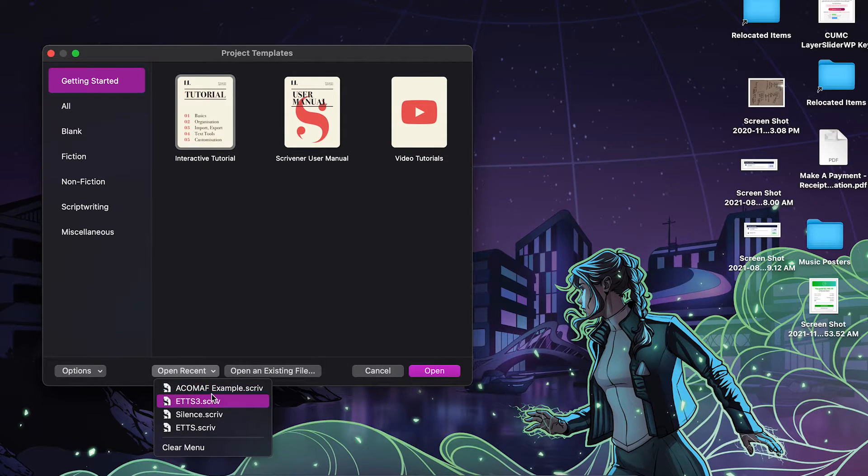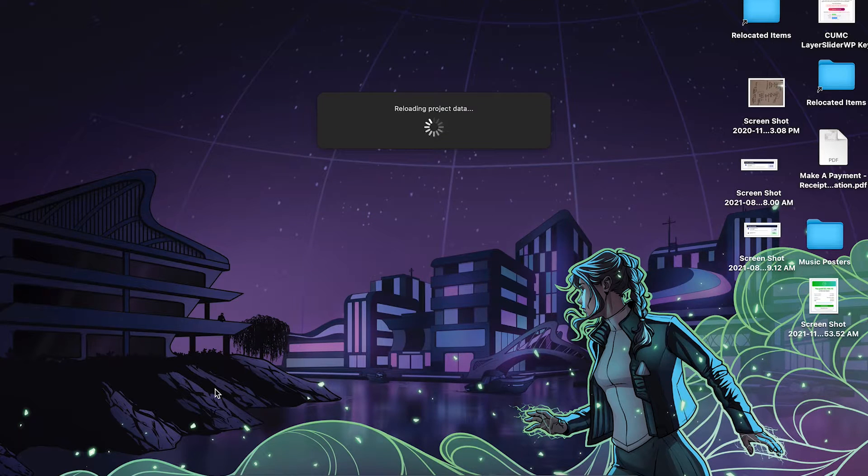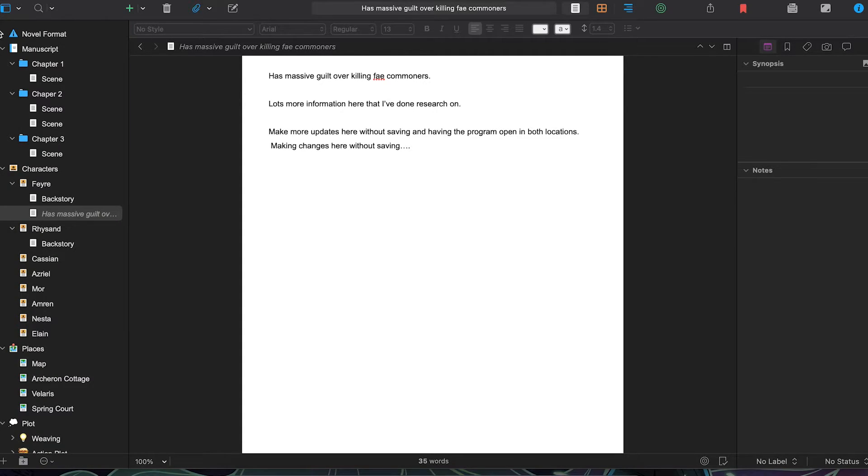Now let's say we do it in reverse and open the desktop version after we've made changes from the iPad. This will automatically show a pane on the left-hand side that shows any synced documents that have been changed since I last opened it on my desktop — a really nifty way to catch up on what you've been working on and make sure it's the most recent version.